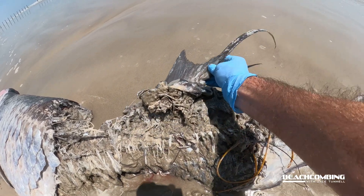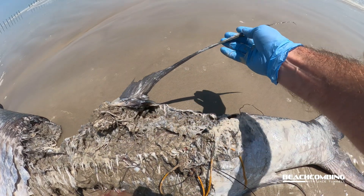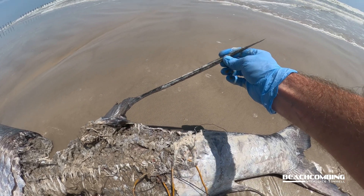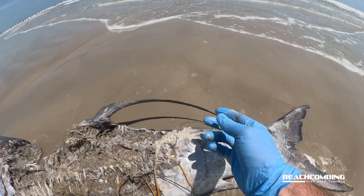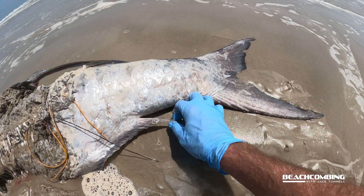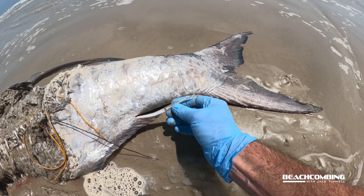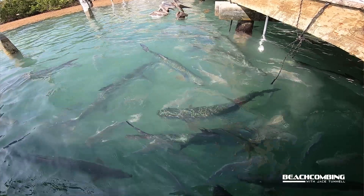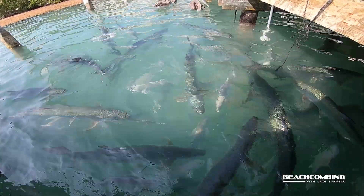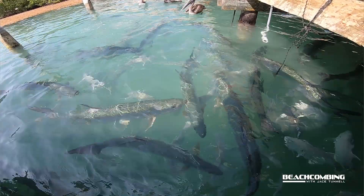On their dorsal fin there's a long spine that comes off of it — that's pretty common and a good way to tell the species — as well as their anal fin, which also has a spine that comes off of it. And then there's the forked tail, a real nice forked tail for swimming.